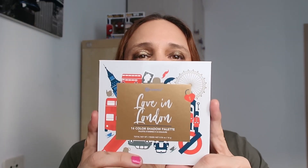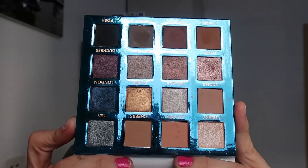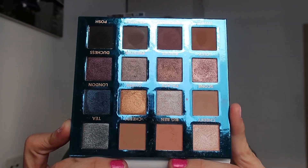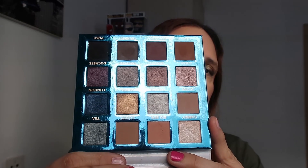Next up is Love in London - this is so beautiful. Take a moment and appreciate the beauty of this palette. I've done some looks using this palette on my YouTube channel for you to see. Look at that - beautiful. I'm going to start swatching the first row.